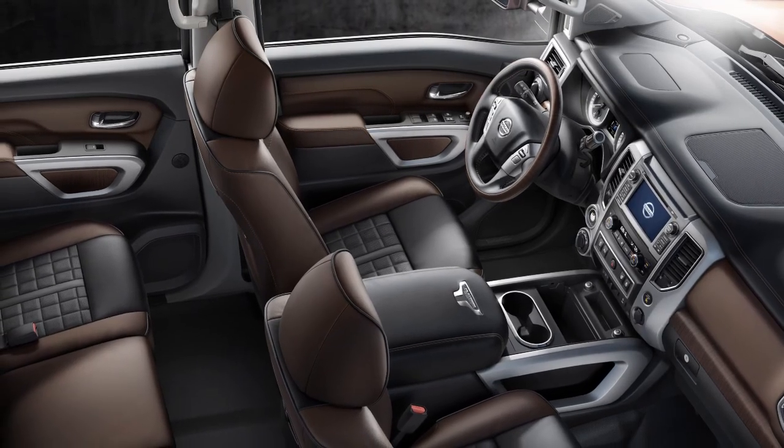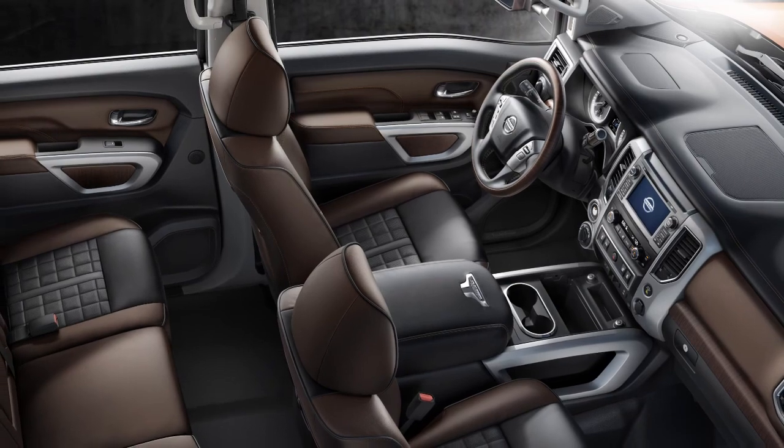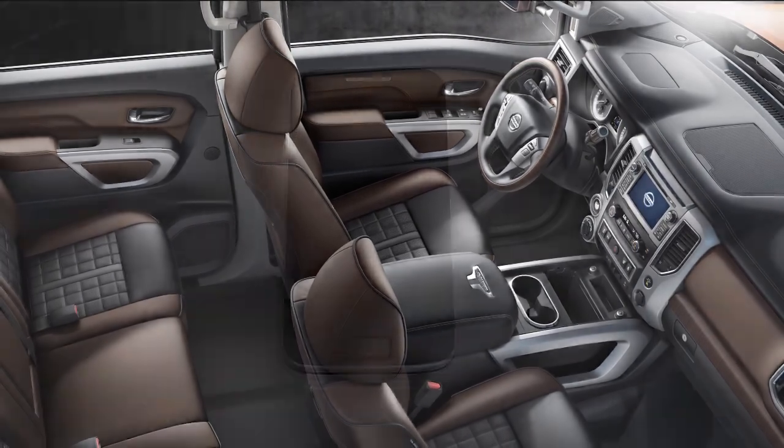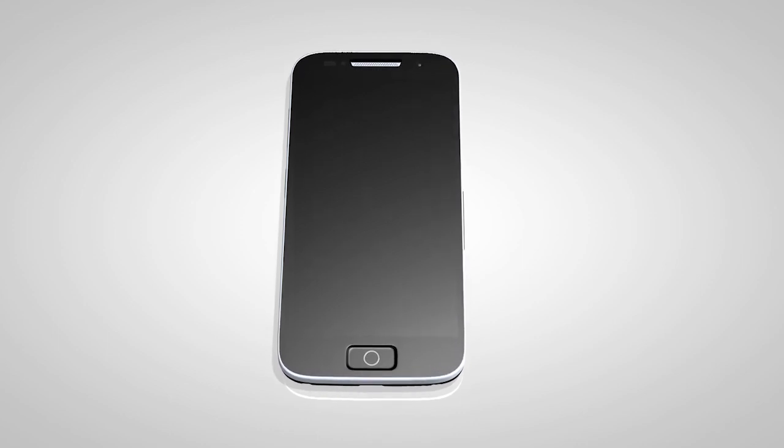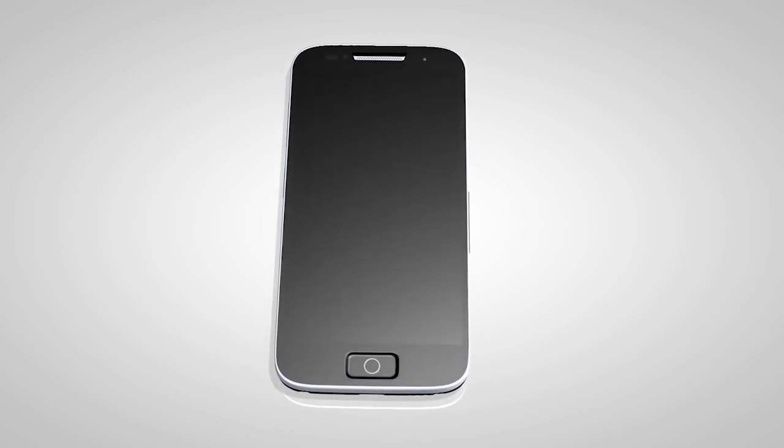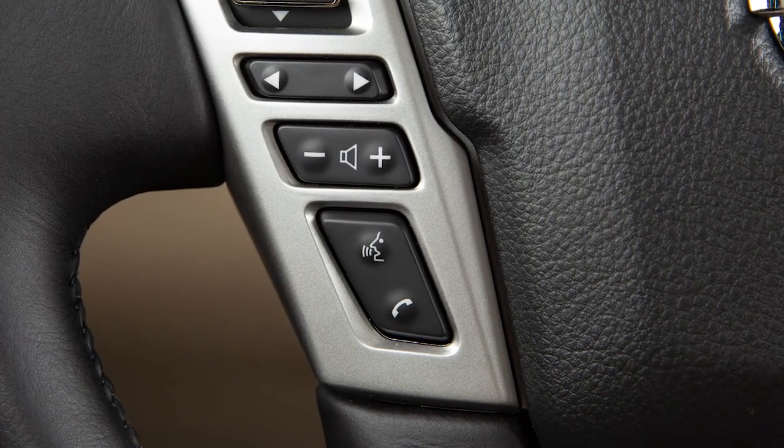Please be aware that not all phones will support every feature of the vehicle Bluetooth system. Some popular phones may not allow sending of text messages over Bluetooth. Please see your device's owner's manual for more information.